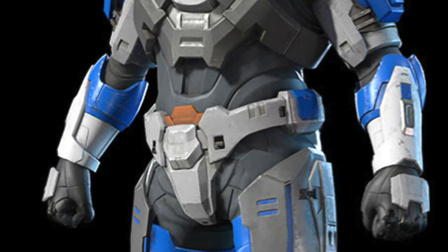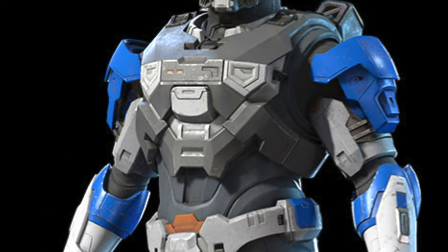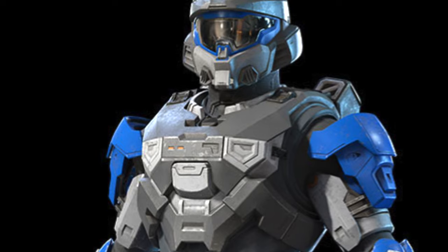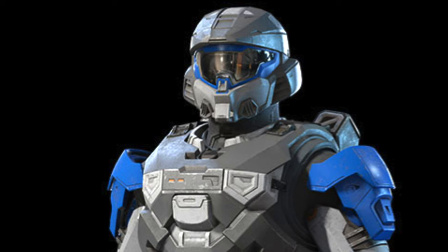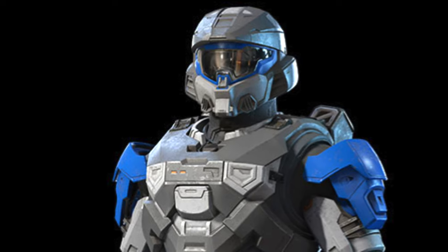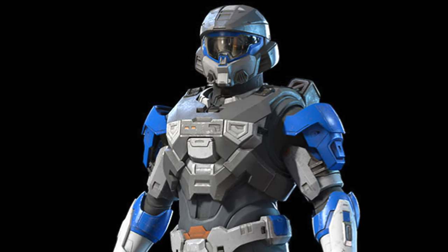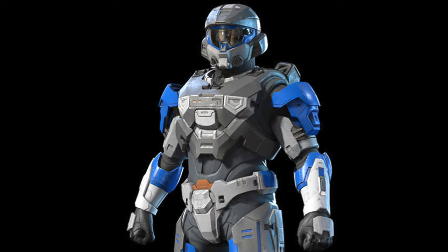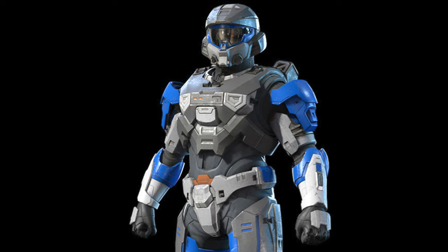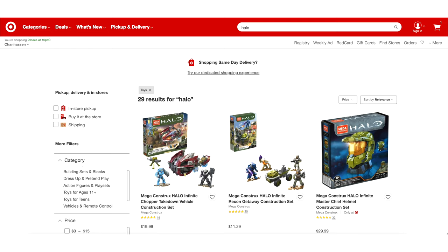The Wall Breacher armor coating is a brand new color set in Halo Infinite and it's only available for this week. I'll break it down step by step of how you can score this. While this might take you a day to get, it's actually my favorite armor coating for my Mark 7. The Wall Breacher armor coating is available through Target exclusively.